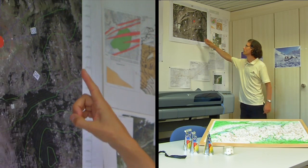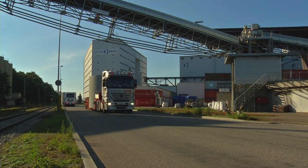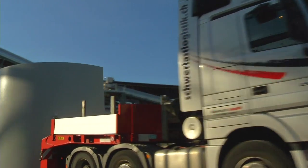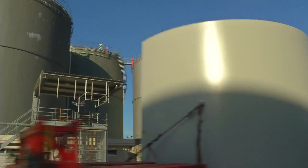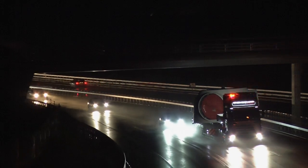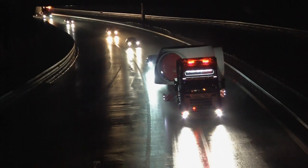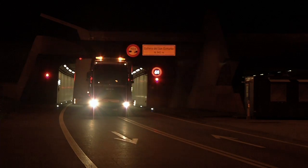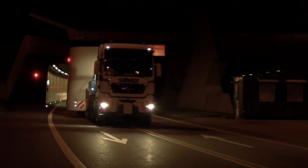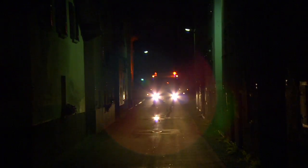The route through the Alps has been planned in great detail. From Basel, the elements are transported by trucks through Switzerland via the St. Gotthard tunnel.